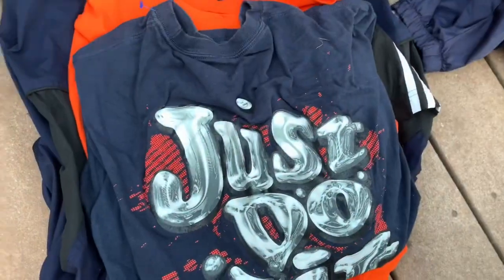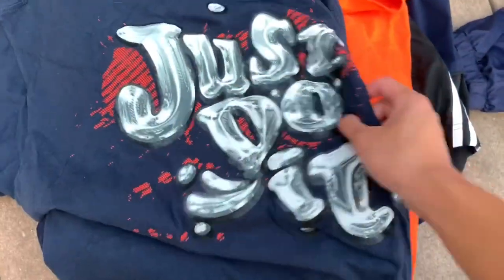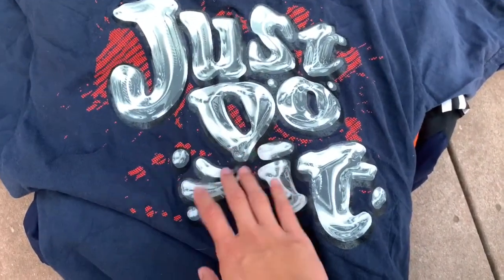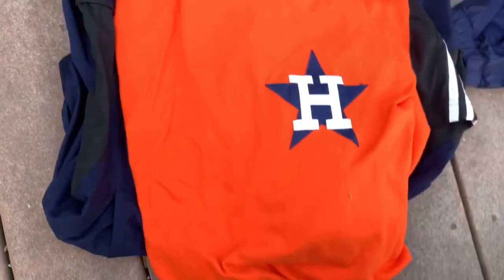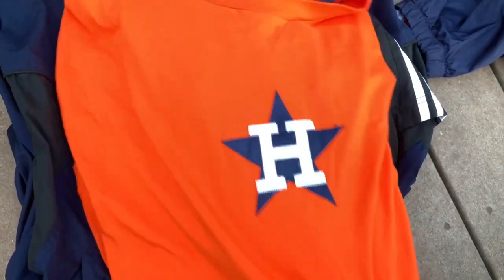If you know anything about this jersey at all please let me know because I have no idea. Next we've got another vintage Essential Nike tee — you've got the Nike 'Just Do It' graphic on the back, really cool, it's like a liquid metal type of graphic. On the front — oh, it's a Nike Swim, okay that's cool — size large.